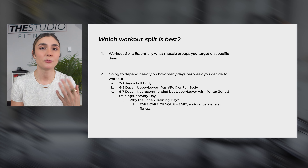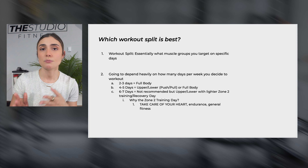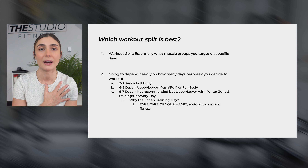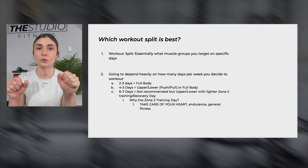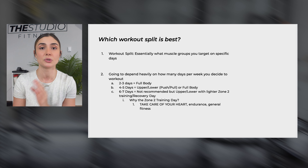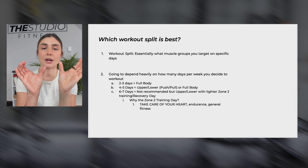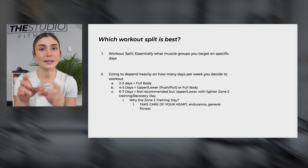If you're planning to hit the gym four to six days per week, I would recommend either full body — though that might become really fatiguing — or I prefer the upper-lower split. That means two to three days hitting upper body and two to three days hitting lower body, making sure each muscle group is hit two to three times per week while giving your lower body at least one to two days of rest in between, and the same for your upper body.